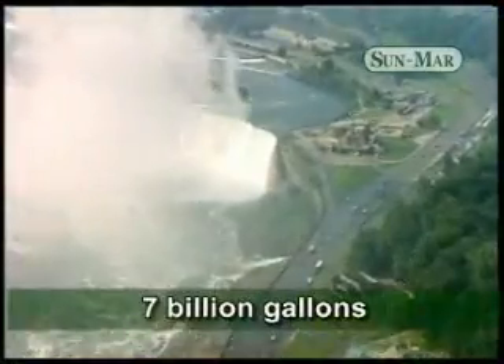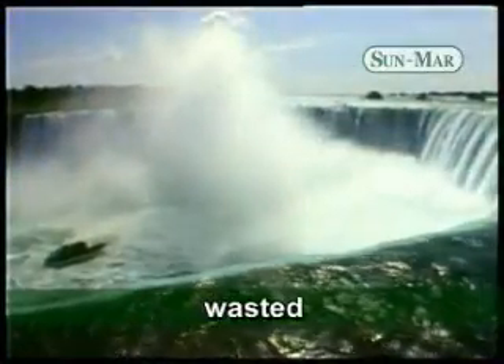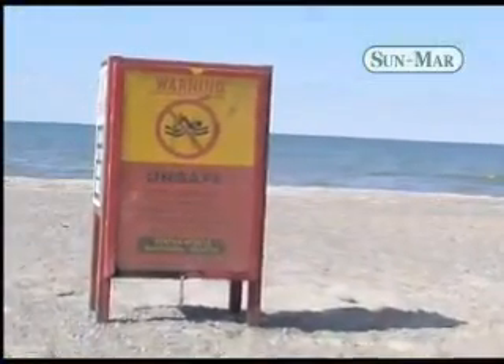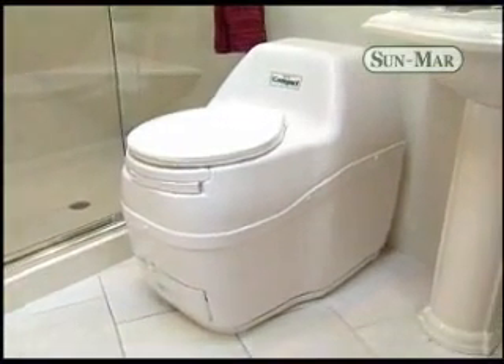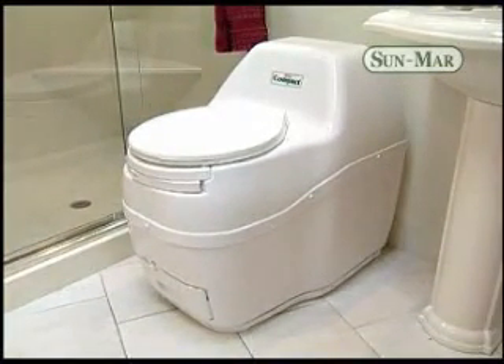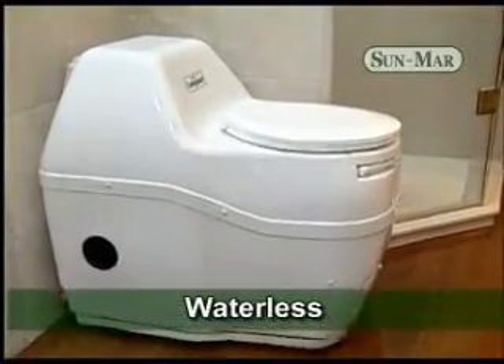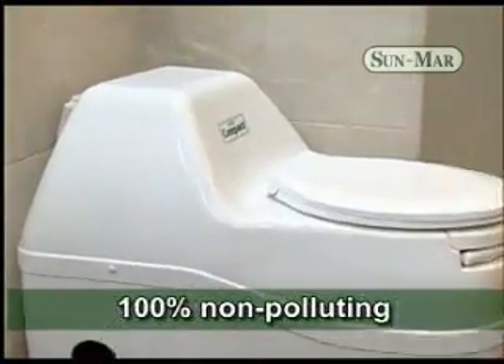In North America, we flush approximately 7 billion gallons of drinking quality water down the toilet every single day. This same water all too often ends up right back in our lakes and groundwater. Sunmar's environmentally friendly composting toilets offer a much better solution to waste treatment. Elegant and simple, many Sunmar composting toilets use no water at all, require no plumbing or sewer connections, and are 100% non-polluting.